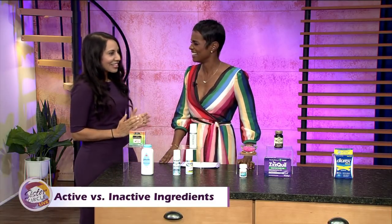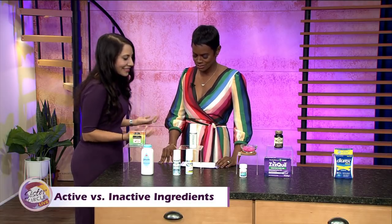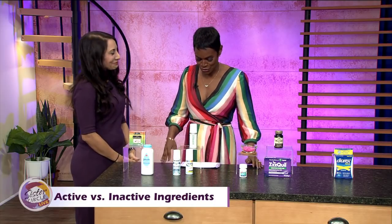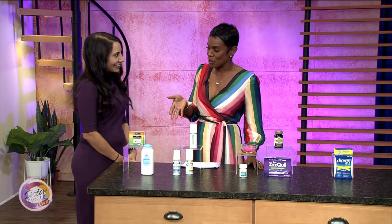I don't think anyone intentionally sets out for that. But to keep these medications stable historically through time, chemicals were used. We didn't have the history to understand that these chemicals are really affecting our health, and I see this every day in my practice. So there are three common over-the-counter meds people tend to make mistakes with.